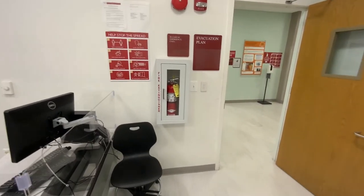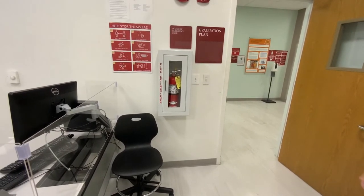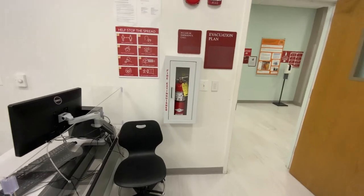We have our fire extinguisher, our COVID information, and the first aid station is on the opposite wall.